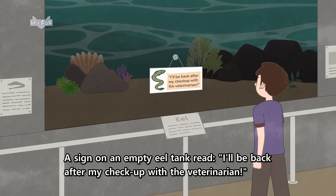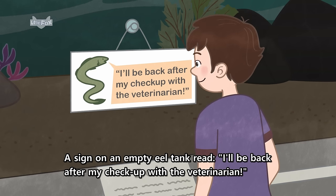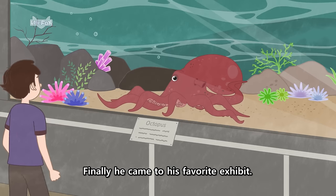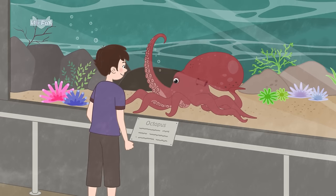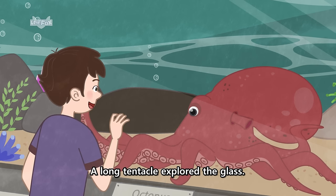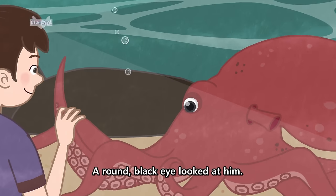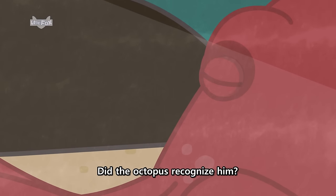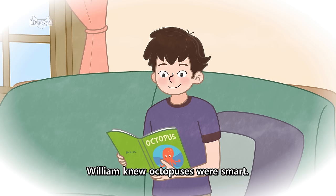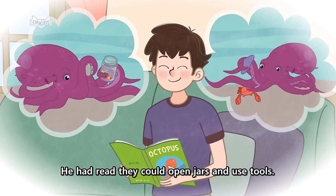A sign on an empty eel tank read, "I'll be back after my checkup with the veterinarian." Finally, he came to his favorite exhibit. A long tentacle explored the glass. A round black eye looked at him. Did the octopus recognize him? William knew octopuses were smart. He had read they could open jars and use tools.